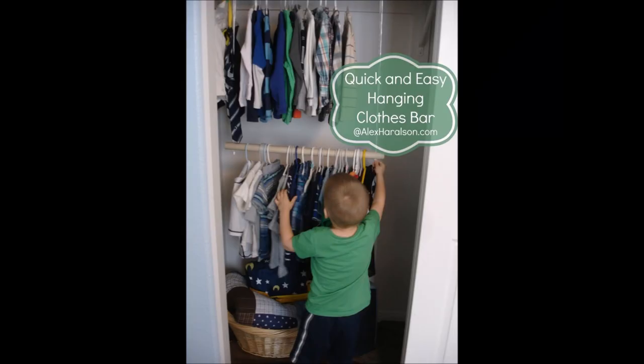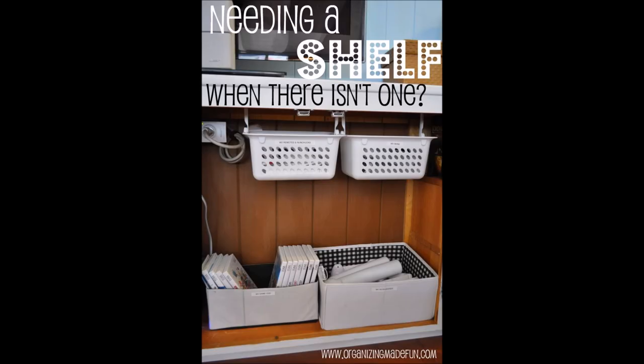36. Hanging clothes bar for kids' closets. This quick and easy hack can make your kids' closet more accessible and organized with just a little effort. Add a second hanging clothes bar to their closet with the help of twine and some drilling. 37. Organize family room cabinets. Get some cup hanger hooks and screw some baskets onto the top of the cupboards around the house that you find disorganized, and organize your accessories, cables, DVDs, and whatever else you can think of.